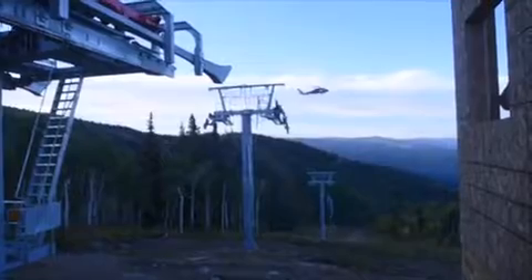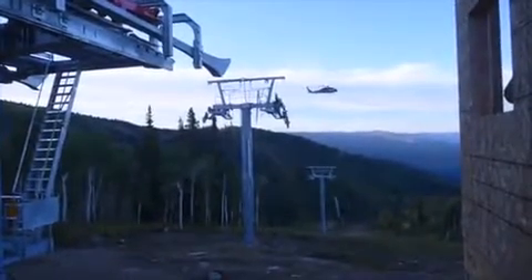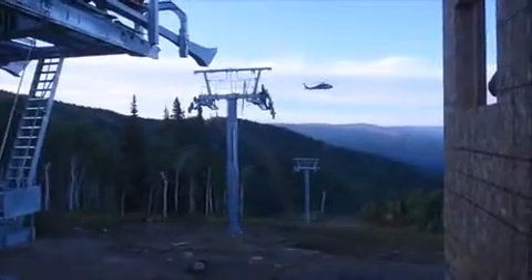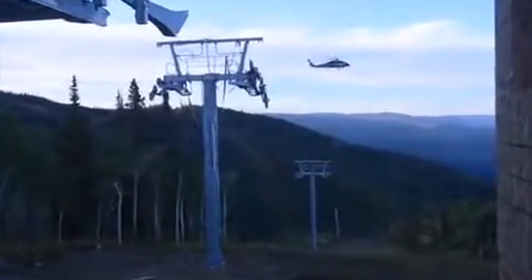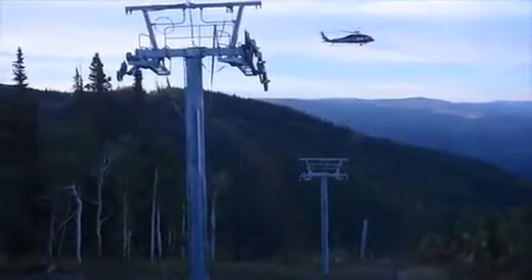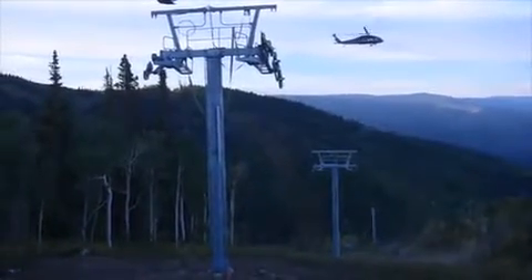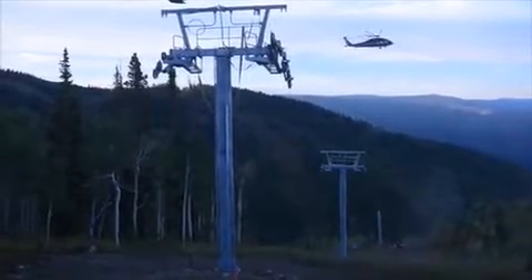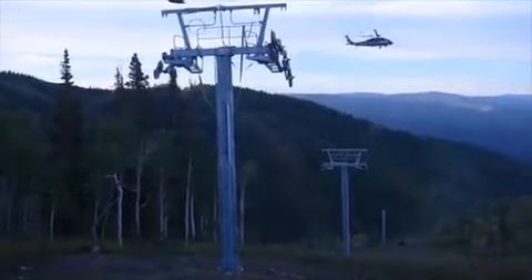Allen said the lift will improve access from the Sundown Express and Priest Creek areas, which is a key to improving the overall customer experience on the mountain. In addition to getting skiers and snowboarders to where they want to be, the new lift will be far more reliable than the old lift, which was used to access the gondola building for lunch or trails leading back to the base at the end of the day.